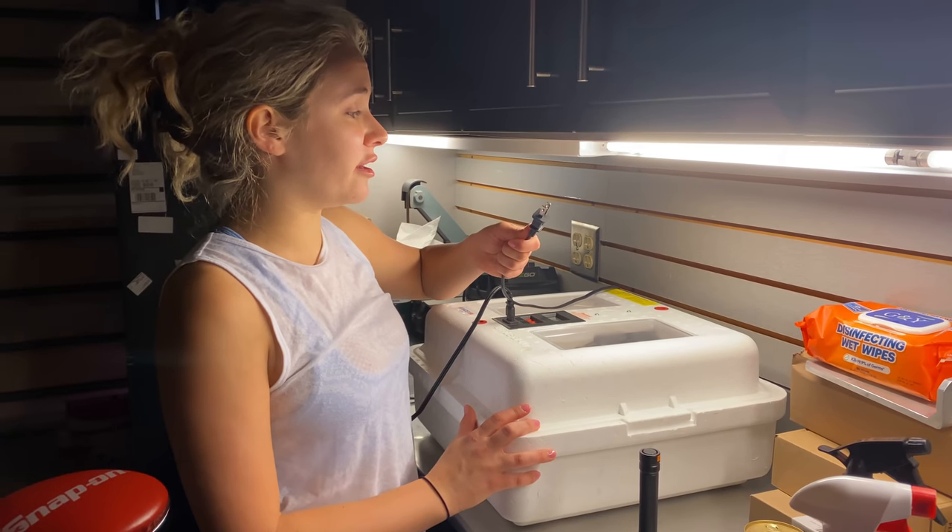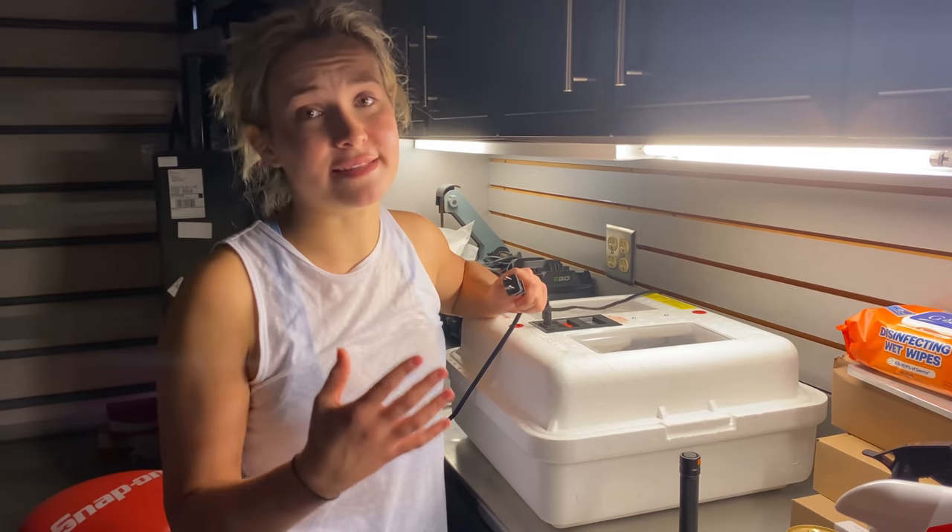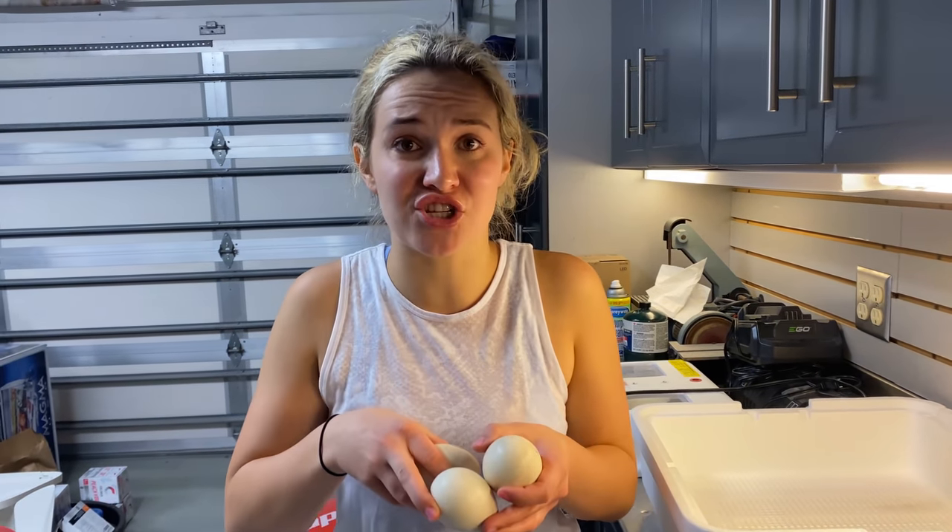Guys, in today's video I have some very bad news. I unplugged the incubator because unfortunately none of the babies made it, and we are going to crack open each egg to see what's inside. Welcome back to the channel — I hope you're all having a great day so far.